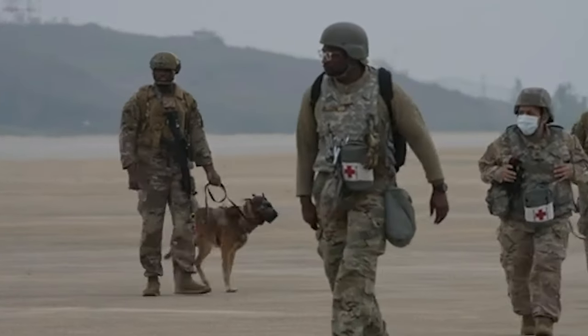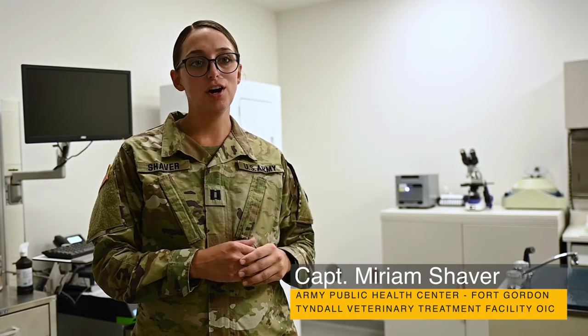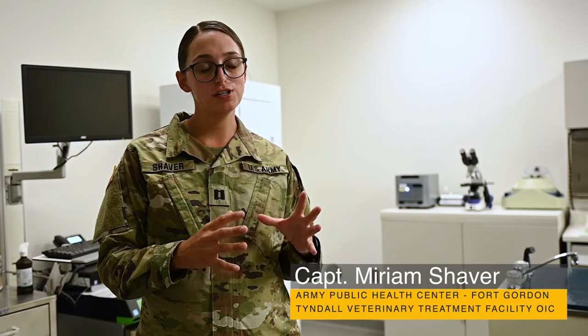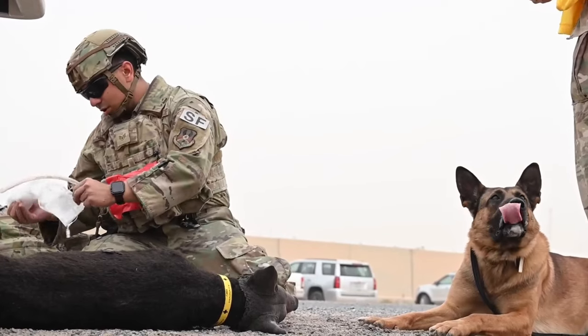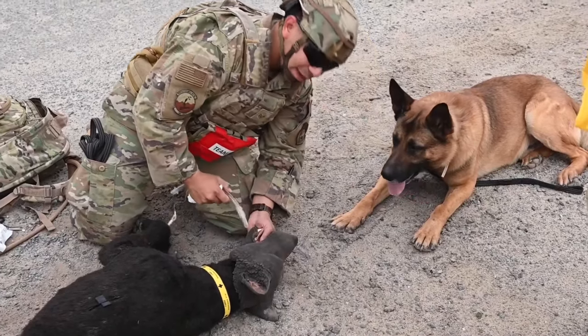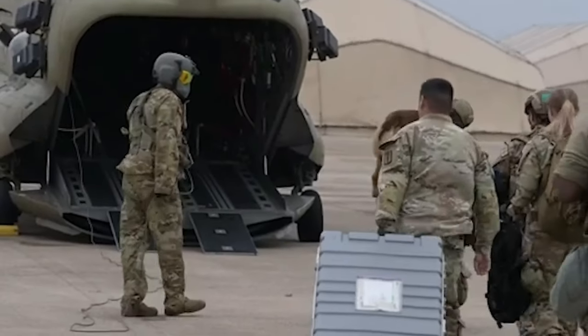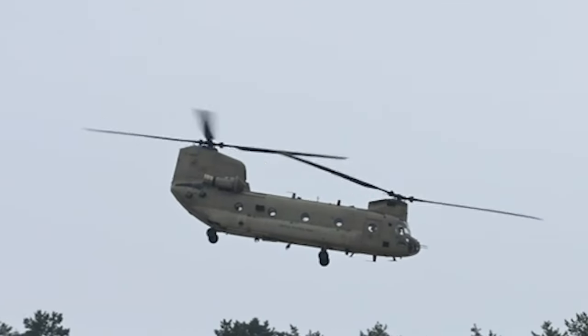The majority of canine injuries seen downrange are primarily first addressed with the canine handler, and then the next person that typically sees any kind of injured canine is a human healthcare provider. So it takes the dog to be evacuated out of there in order for them to see veterinary personnel sometimes.